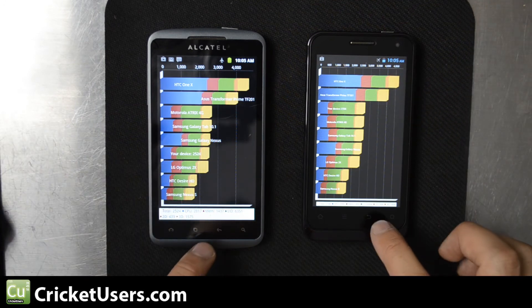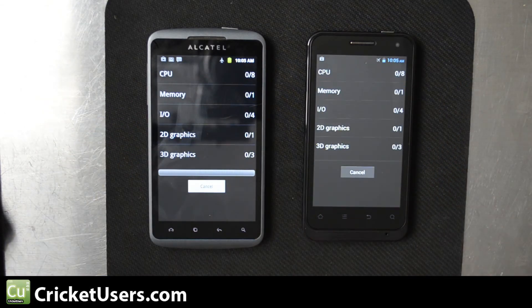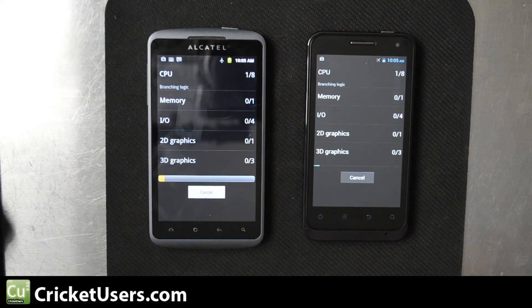It looks like these devices really do perform just about the same. I'll run the test one more time and give you the final total scores, then we'll wrap up. Stay tuned to this channel to see more about the Alcatel Authority and Engage.